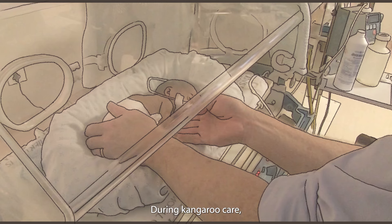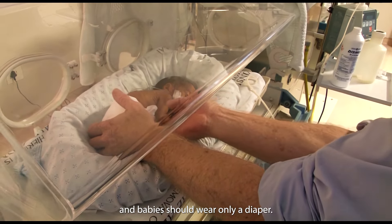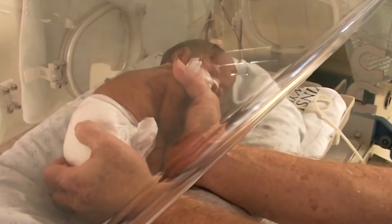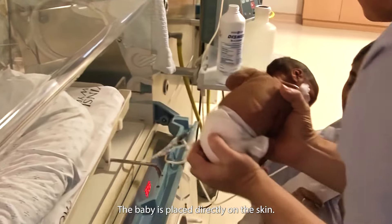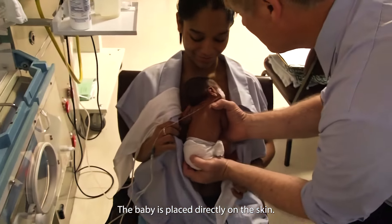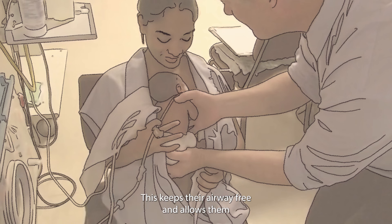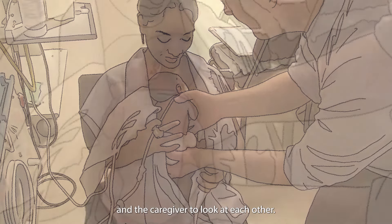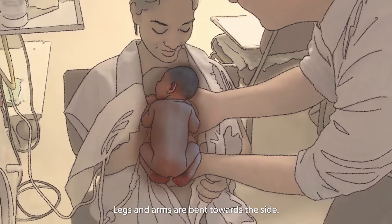During kangaroo care, skin-to-skin touch is maximized, and babies should wear only a diaper. Mothers remove their bra and dads should be bare-chested. The baby is placed directly on the skin. Normally, baby will be lying on their tummy, with the head to one side. This keeps their airway free and allows them, and the caregiver, to look at each other. Legs and arms are bent towards the side.